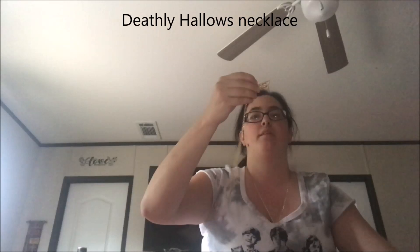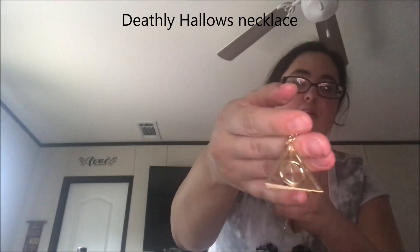Another necklace. On the bright side, these necklaces were only about three dollars each, so I'm very happy with them. This one is just the Hallows symbol. I'm actually going to trade out the one I'm wearing for this one. I like that one a lot.